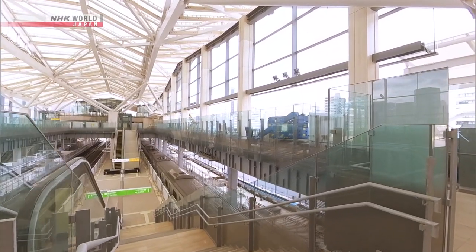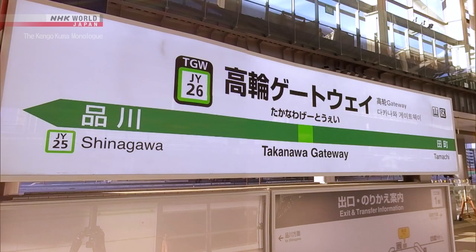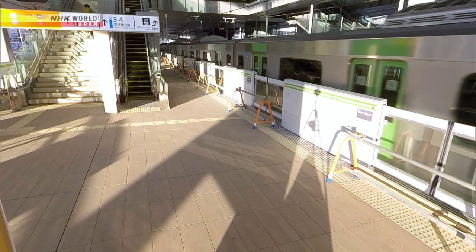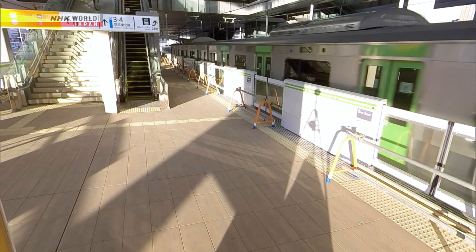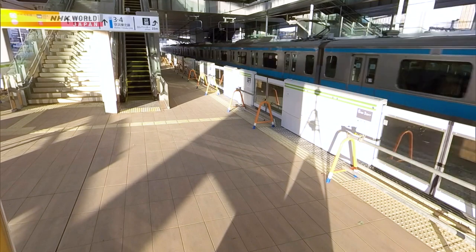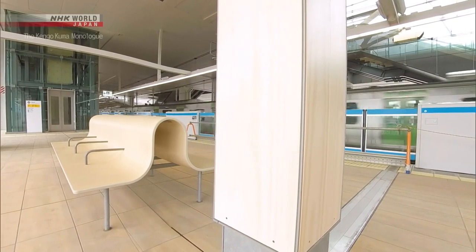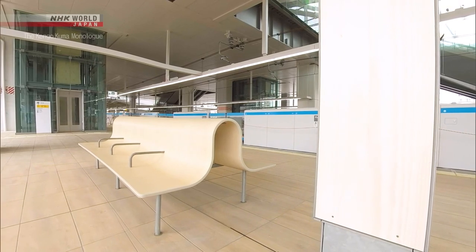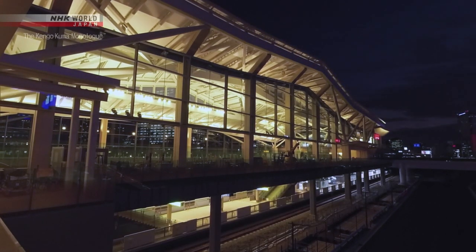Let's go to the platform. Platforms are generally made of concrete wall and asphalt, but this time wooden tiles and wood are used here as well to create a warm atmosphere. At night, the city is colored with soft light peeking from the station.